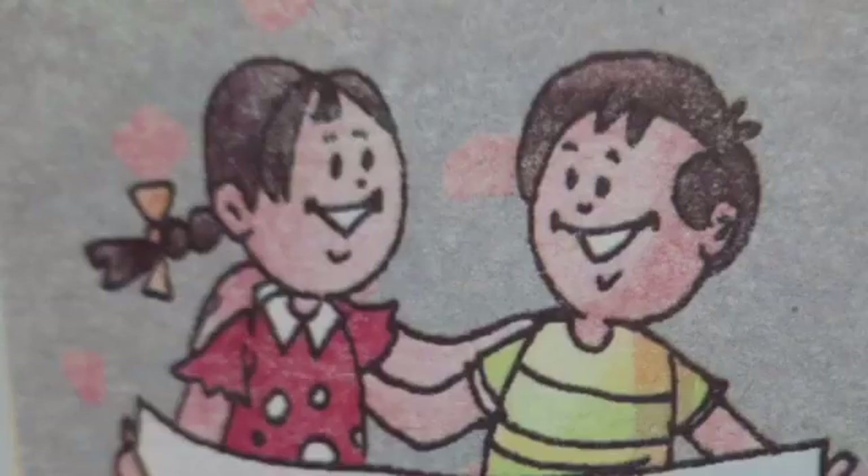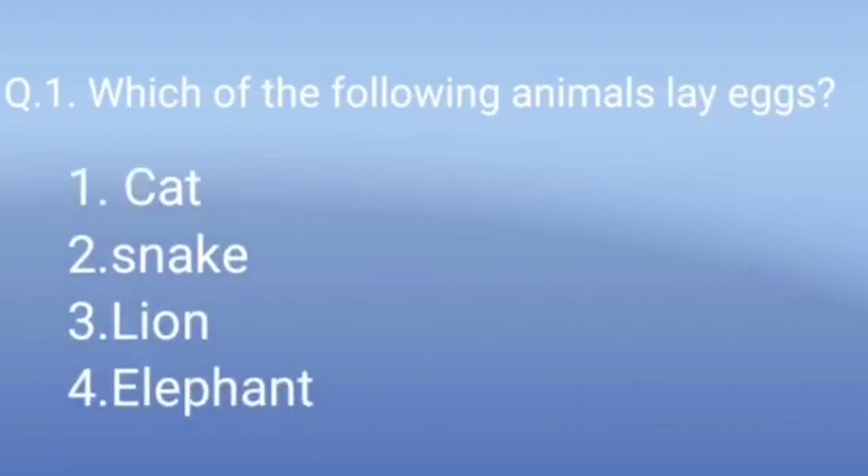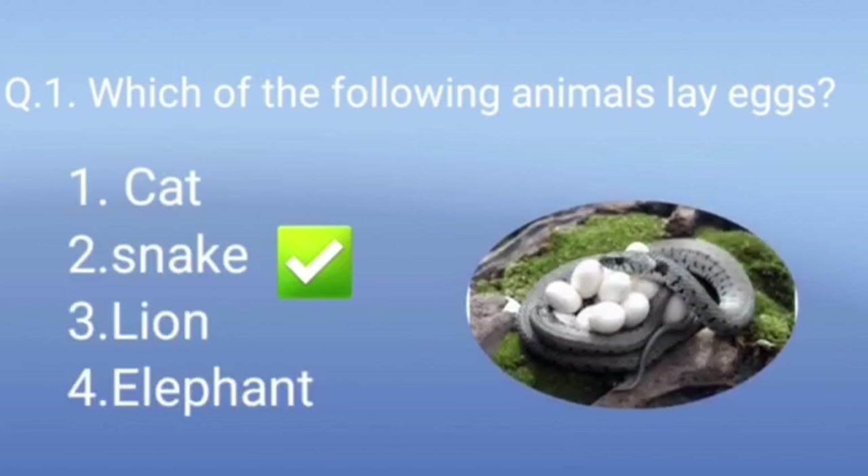Now let's solve some questions related to this. Question 1: Which of the following animals lays eggs? The options are cat, snake, lion, and elephant. Yes, the right answer is snake. A snake lays eggs and is in the group of egg-laying animals.